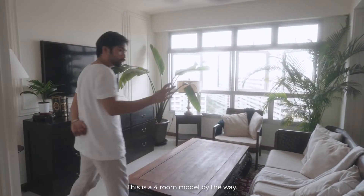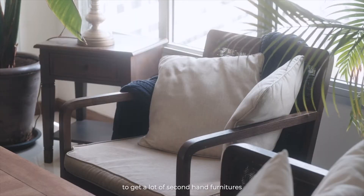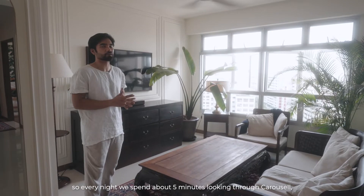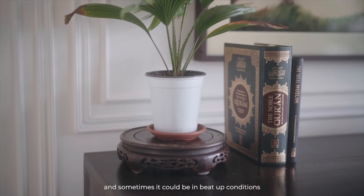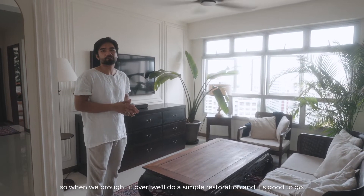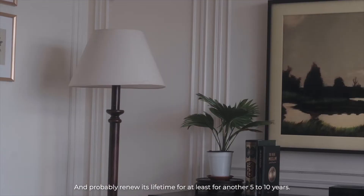This is our living room. This is a 4A model, by the way. What we did was get a lot of second-hand furniture from Carousell. Every night we spend about five minutes looking through Carousell and we find some good deals. Sometimes per furniture costs around $100. Sometimes it's in beat-up condition, so when we bring it over, we'll just do a simple restoration and it's good to go — renewing its lifetime for at least another five to ten years.